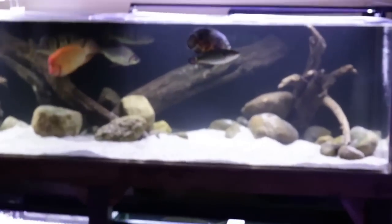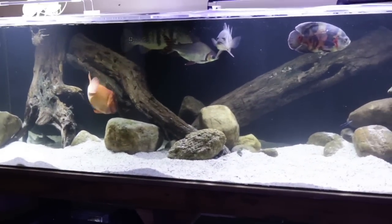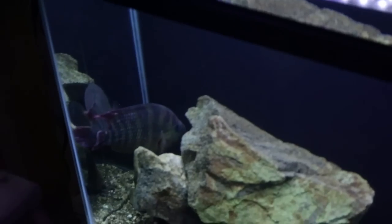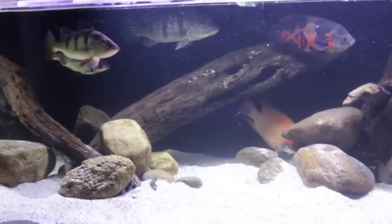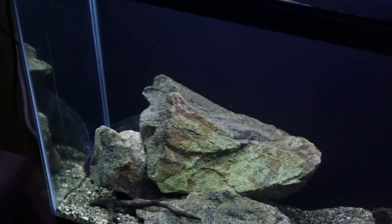The next question: someone asked if I'd ever try to add my Festae to my 350-gallon South American aquarium. I tried last week — you can see them in there — but it didn't work out, so I put him in this 55-gallon for timeout. Yesterday I decided to try adding him again, and obviously he's back in timeout because he's just a very misbehaved fish.